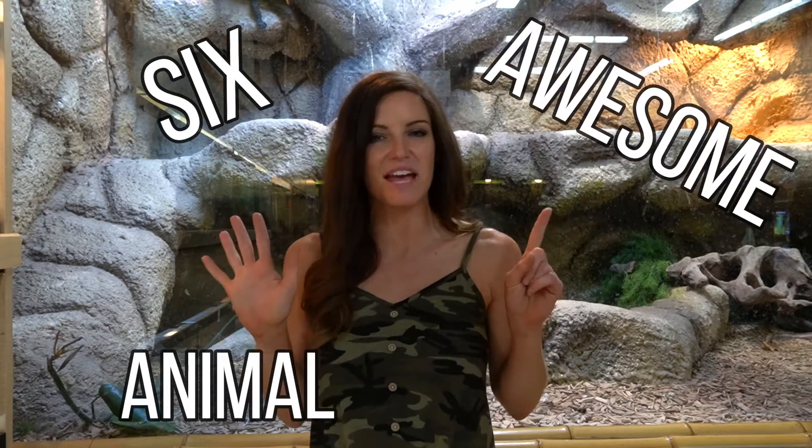What's up guys? It's your girl Sabrina. Welcome back to my channel and today we are talking about six awesome animal adaptations.